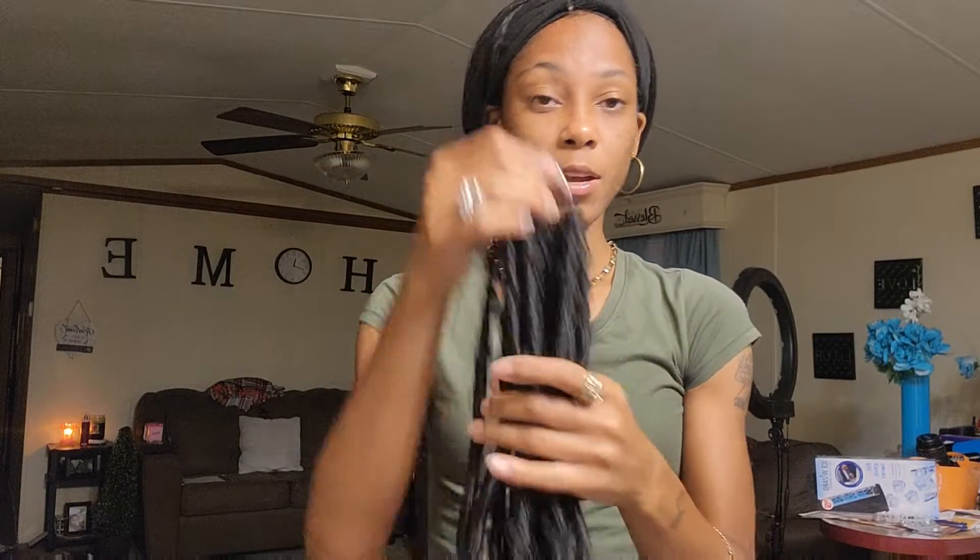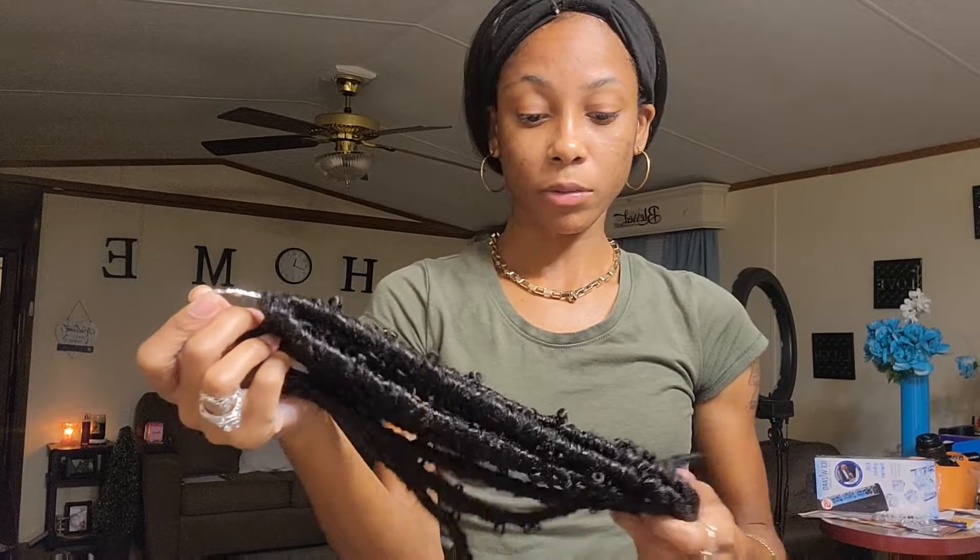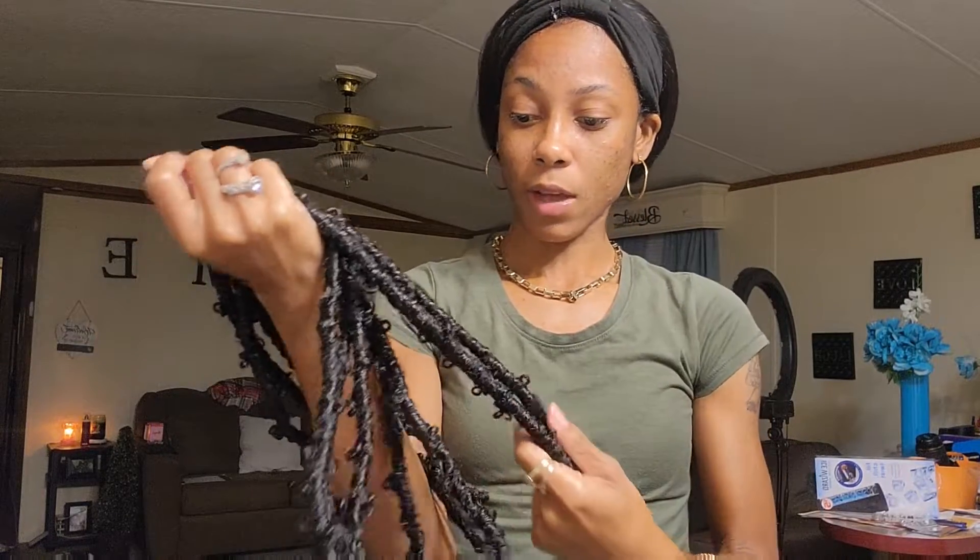This is gonna be so cute y'all. If y'all are interested in this hair, don't forget to check the description down below. I don't know if I have a percentage off, but if I do I'll list it down there. You can get this hair off Amazon and it is so soft y'all — I love it. If you're interested in some crochet hair, definitely check it out.